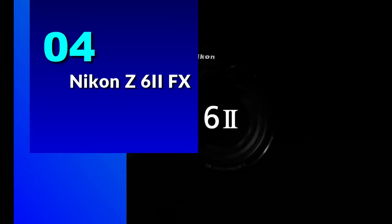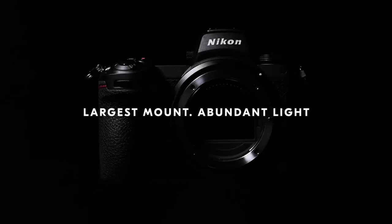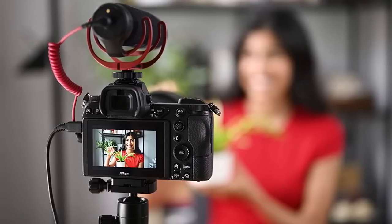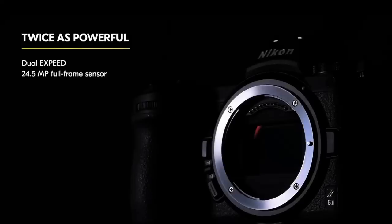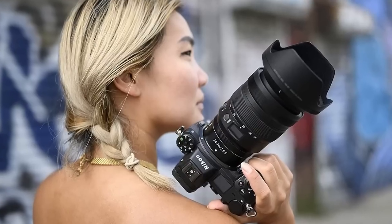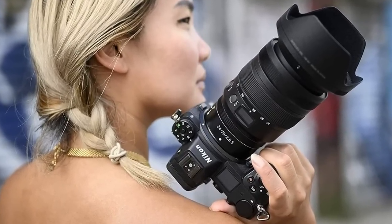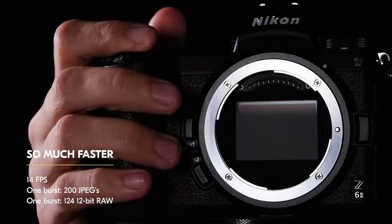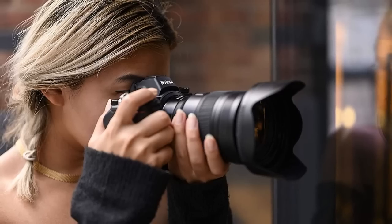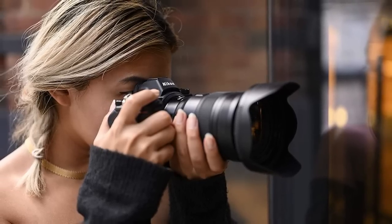Number 4: Nikon Z6 II FX. This camera is one of the most advanced and versatile models on the market today, and it is highly recommended for photographers and videographers of all skill levels. The Nikon Z6 II FX format is a powerful camera that boasts a 24.5MP resolution and dual EXPEED 6 image processors. This allows for fast-action photography and excellent low-light performance. The camera also has a 14fps shooting speed, making it perfect for capturing fast-moving subjects.